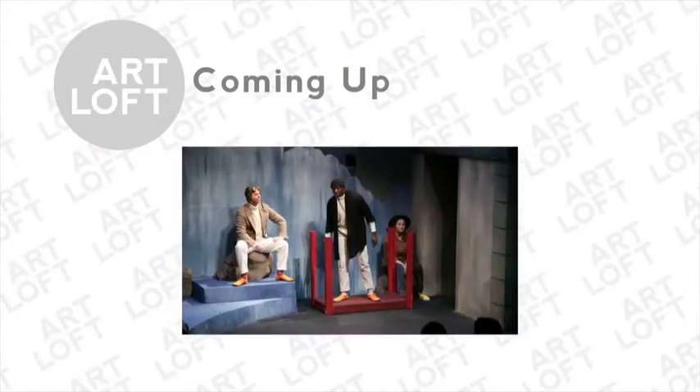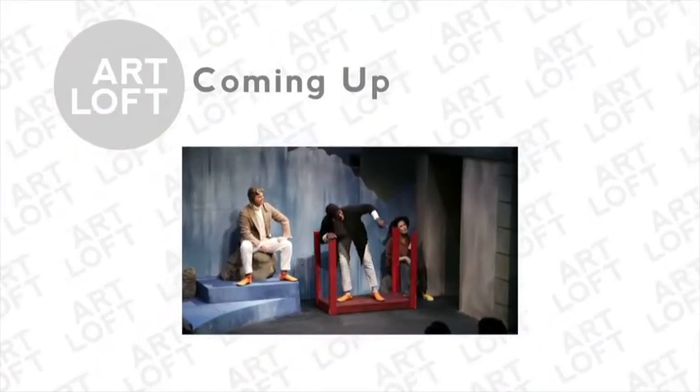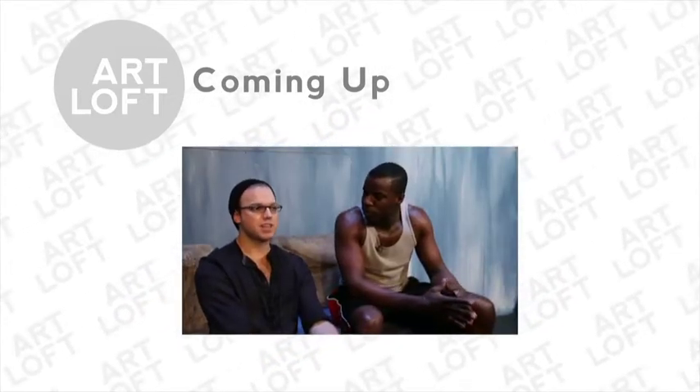Up next on Art Loft. At De La Cruz Collection Contemporary Art Space in Miami, we visit the exhibition Beneath the Surface. This exhibition engages the works of over two dozen artists to illustrate the effects of globalization with processes that include figurative painting, new abstraction, and more. They use animals to discuss everyday family and friendship issues, and it makes it easier to talk about.